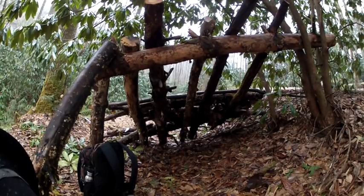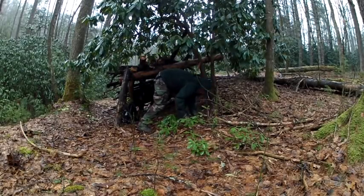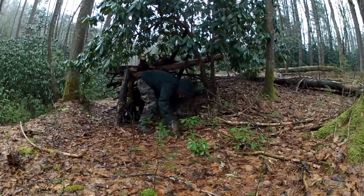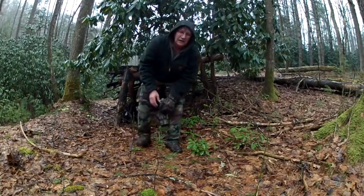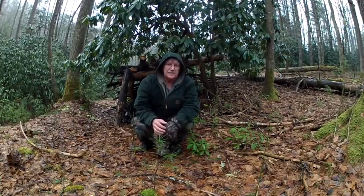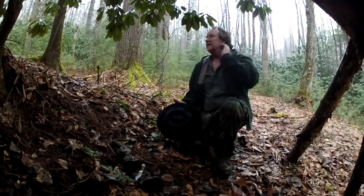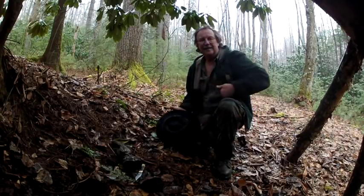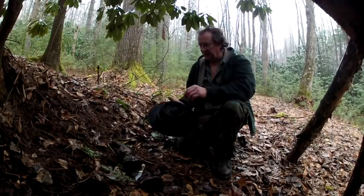I have to keep my camera covered up because it's not waterproof. Cover it with as many leaves as you possibly can. I've got the shelter constructed — it's taken approximately an hour and a half to gather up enough stuff to get this thing done.